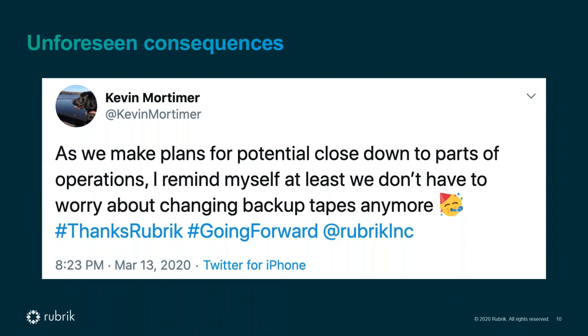There were some other unforeseen consequences as well. This is a tweet from one of our existing customers — the University of Cranfield — who pointed out that at least now they don't have to go into the office to change tapes, because they have a modernized data management solution. Some things all of a sudden were no longer possible.